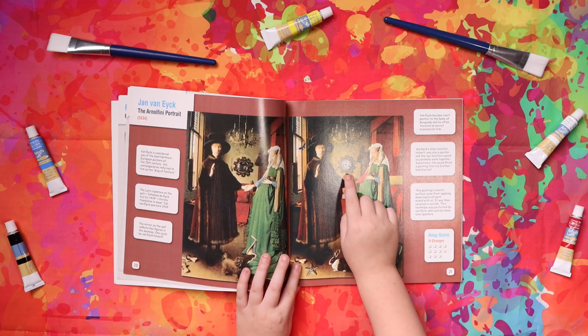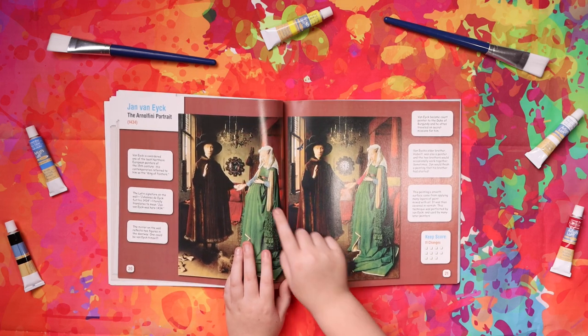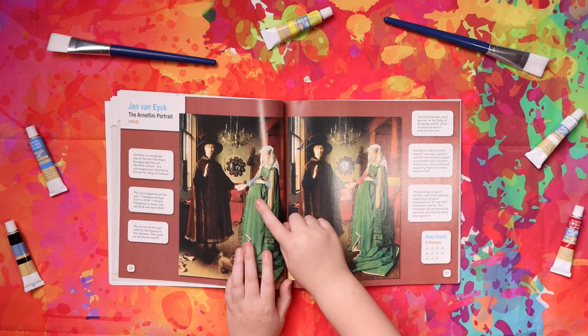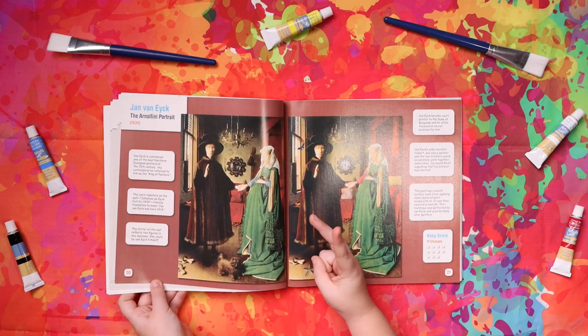See the clock? This is a clock and over here this is a painting. Here is red and here is blue. So there we found two differences.